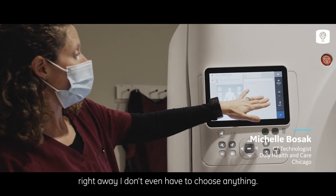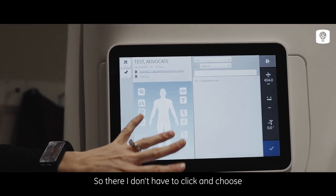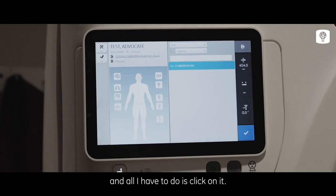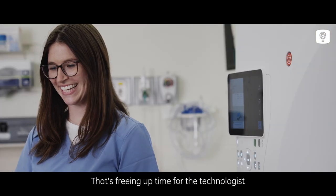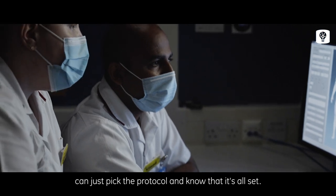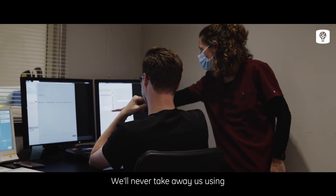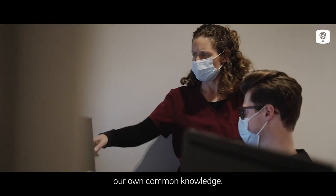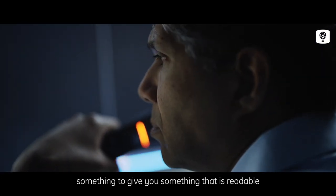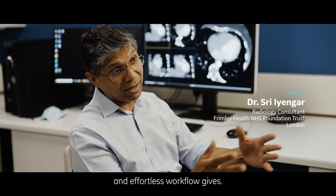We've put in an abdomen pelvis and we're scanning right away. I don't even have to choose anything — the intelligent protocoling knows because we've done enough abdomen pelvises. There's no drop-down menu; it's already there. That frees up time for the technologist to move on to the next step. It's definitely easy to teach everyone and the scanner really does everything on its own. It will never take away our common knowledge, but it has helped us to be more efficient and give readable results time and time again with the least amount of effort.